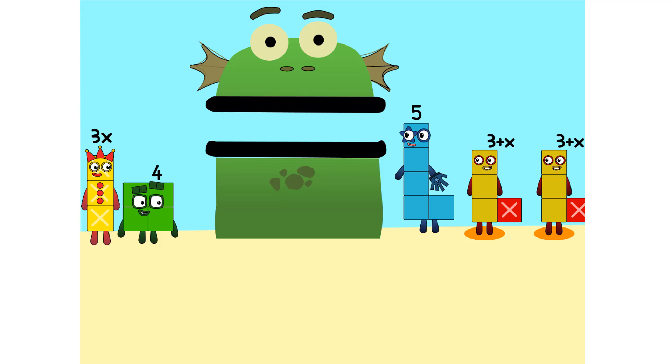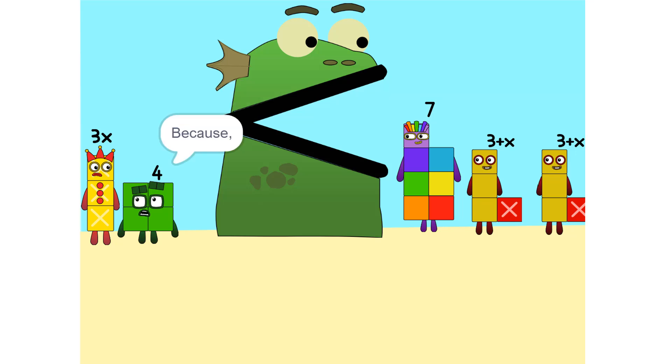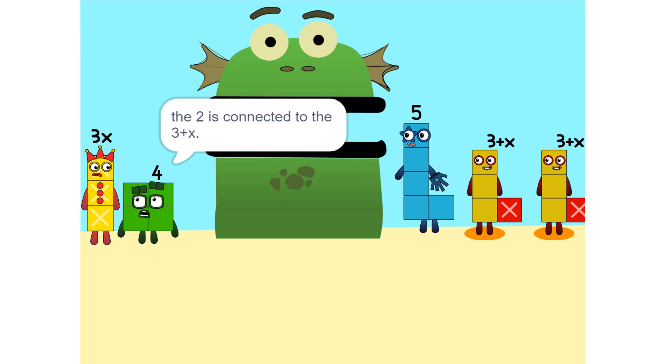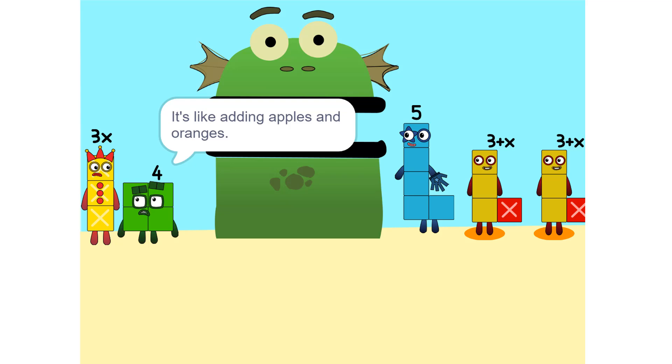Oh. I see something. We can add these. Why did that happen? Because the 2 is connected to the 3 plus X. Oh. So it's like adding apples and oranges. You can't.